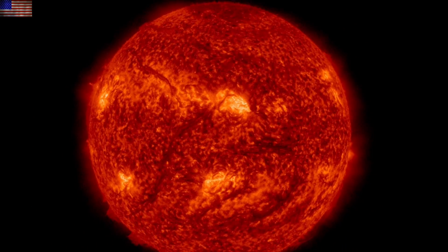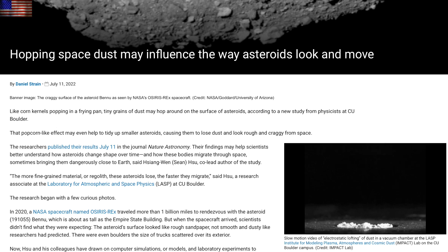Now on to the articles. Up first is a big one: electrostatic dust hopping on asteroid Bennu. They correctly identified this is working on the moon as well, and it reminds us space is not a vacuum. There is constant exposure to photo ionization, solar wind and cosmic rays, and the magnetism of the solar system and the galaxy.